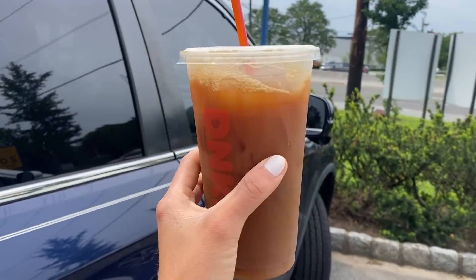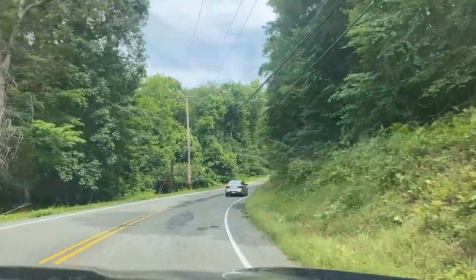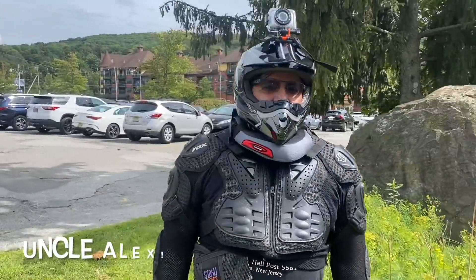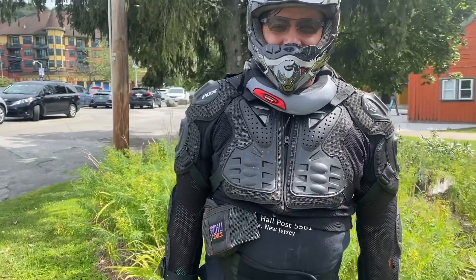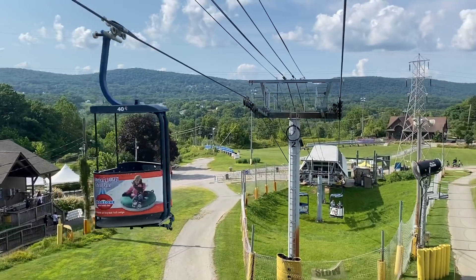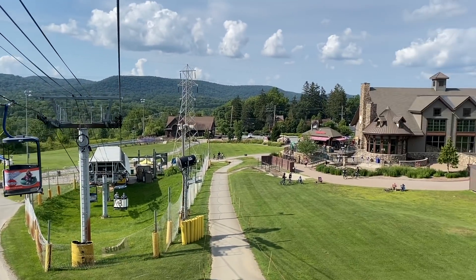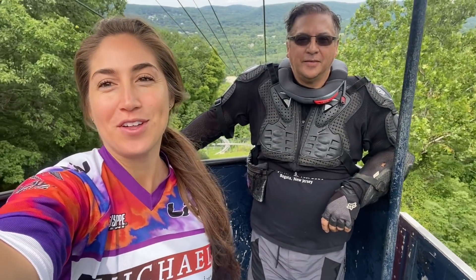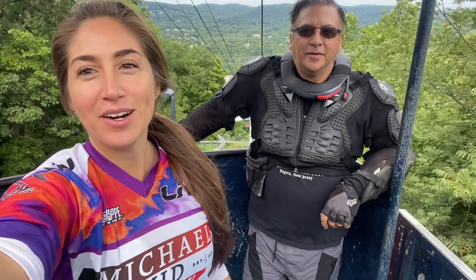Now we're ready to go. The view of this beautiful Mountain Creek Resort. I love this place. Just made it up onto the lift at Mountain Creek Bike Park.